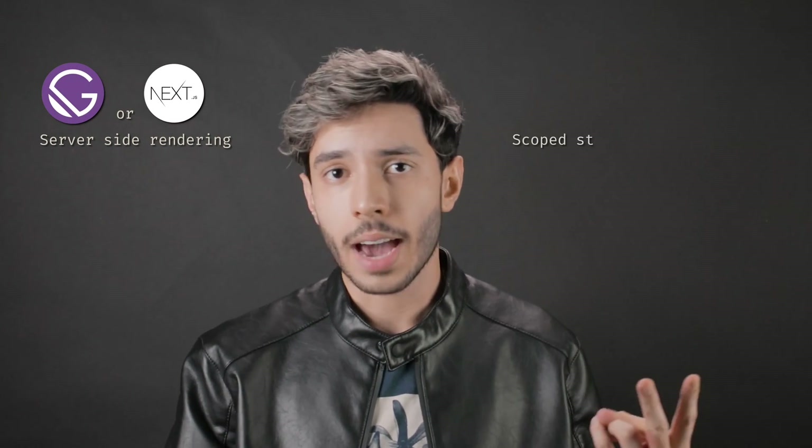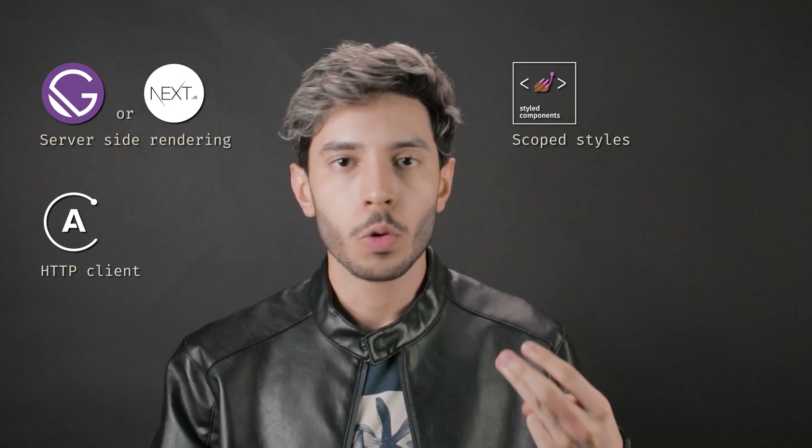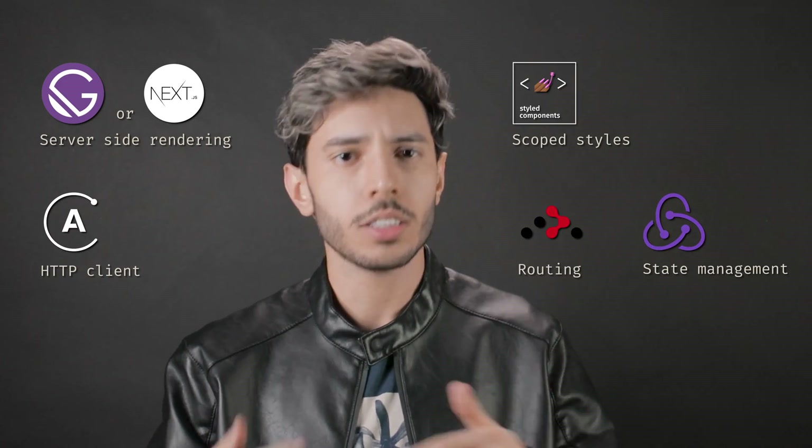React alone is just a rendering library, but when you use it with Create React App, Gatsby, or Next.js, you get a full framework. Everything that doesn't come with it you can add later — server-side rendering with Gatsby or Next.js, scoped styles with styled components, HTTP client with Apollo, routing with React Router, state management with Redux, and so on.